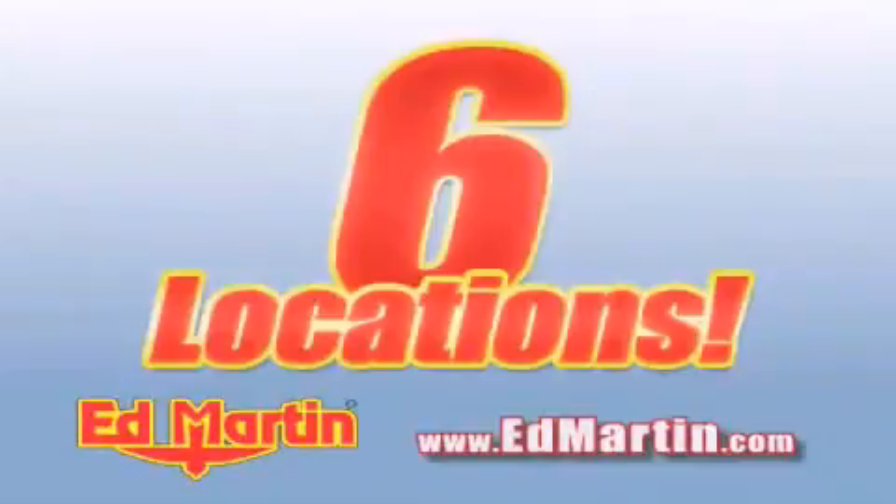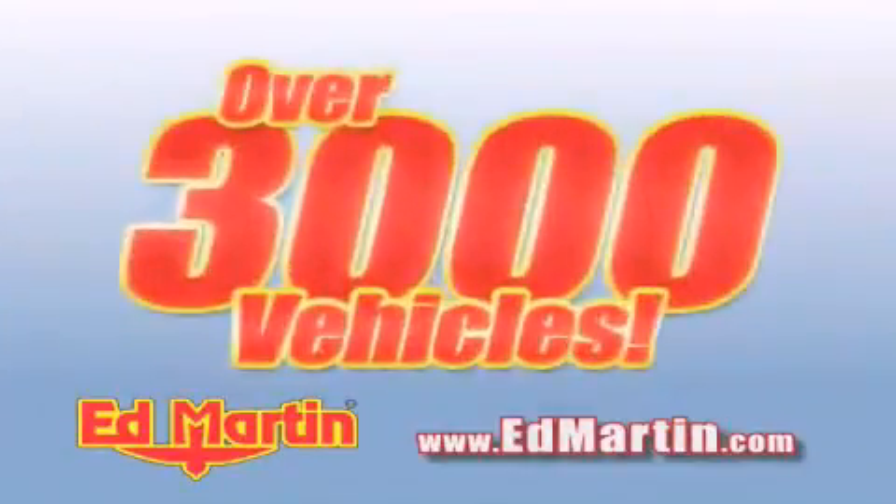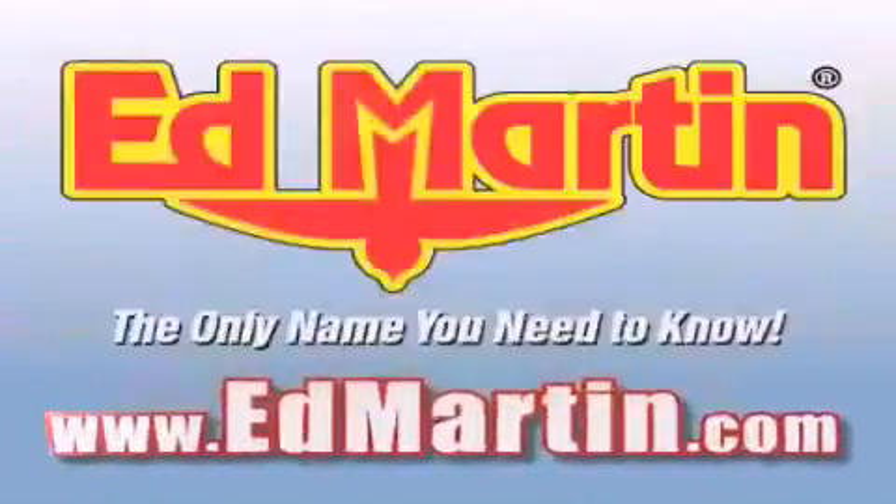Six convenient locations, nine different manufacturers, over 3,000 new and used vehicles, all online at edmartin.com. Log on to edmartin.com today.